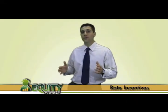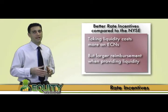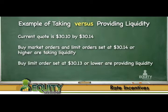Better rate incentives are offered when placing limit orders through ECNs. While it does cost more to take liquidity from an ECN compared to the NYSE, ECNs in turn reimburse you more when you provide liquidity. Let's use an example: if the current quote of a stock is $30.10 by $30.14, and you place a buy market order or a limit order at $30.14 or higher, you would be taking shares from someone else, paying a small fee for taking liquidity. However, if you place a limit order at $30.13 or lower and someone else fills your order, then you are providing liquidity and would receive a small rebate.